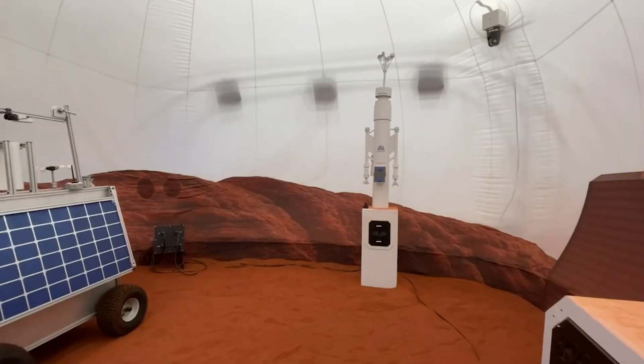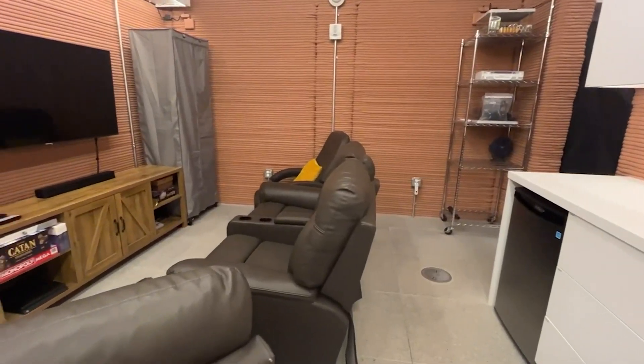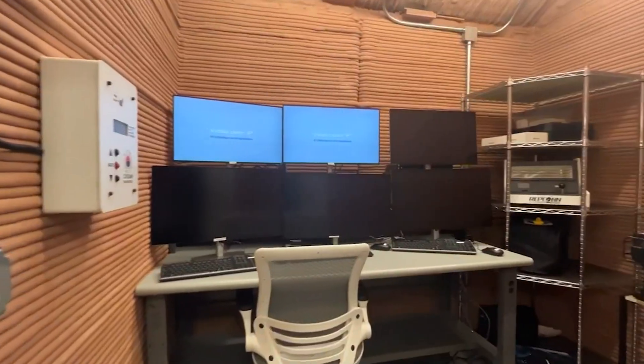We are going to be measuring their performance, their cognition, their health over that year to really understand and make sure that we're supporting it. That information we can then take and give to the vehicle planners. This area will soon be packed with all of the supplies that will go to Mars.